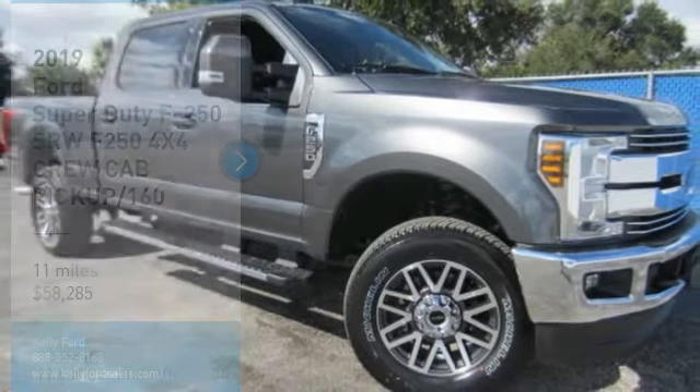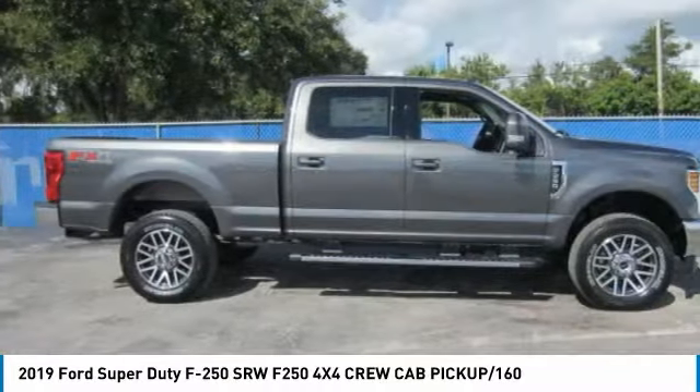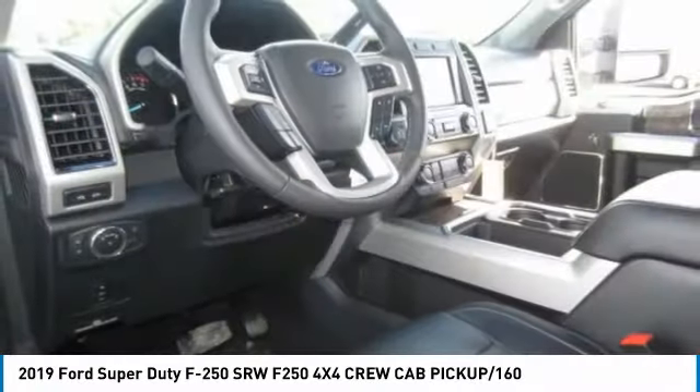Come test drive the 2019 F-250 Super Duty — head-to-head fuel efficiency, head-to-head towing, head-to-head torque. Ford F-250 Super Duty.